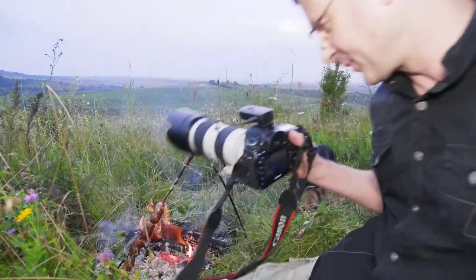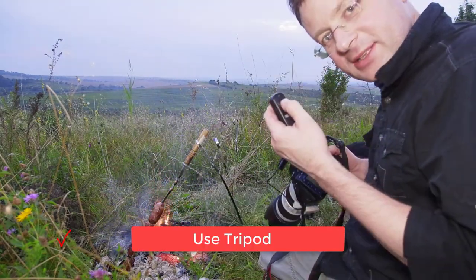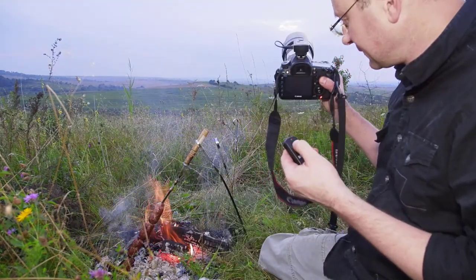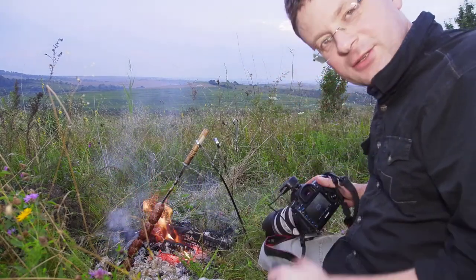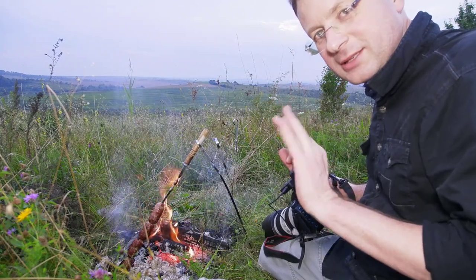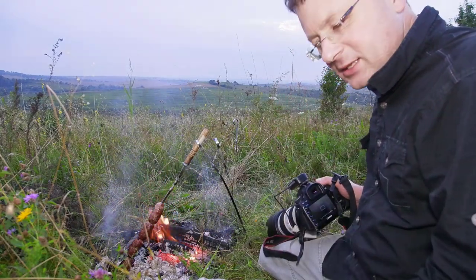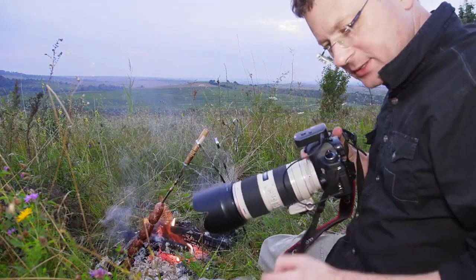You put your camera on a tripod and make one shot every 30 seconds. If you shoot for one hour, two hours like this, you will get very good pictures.